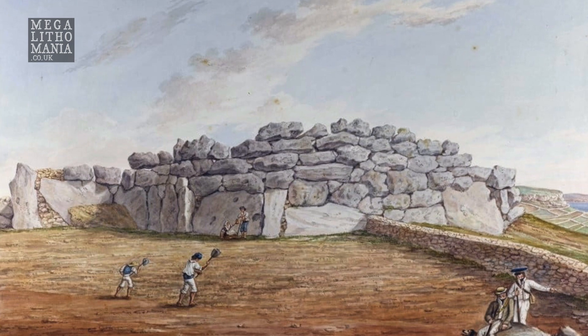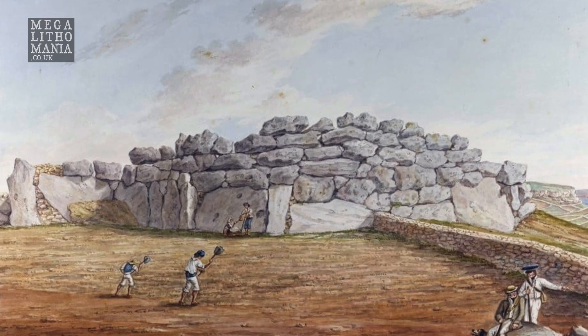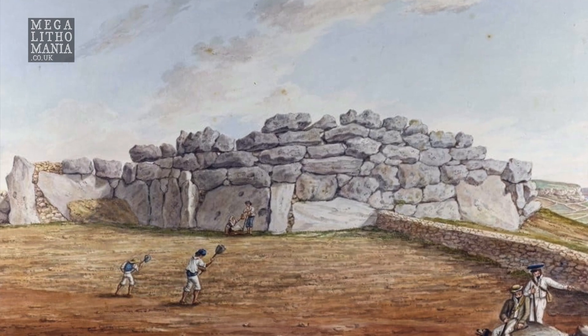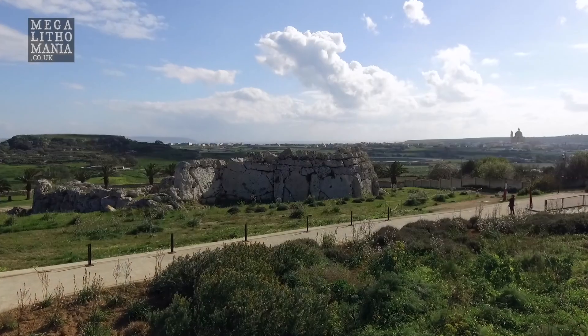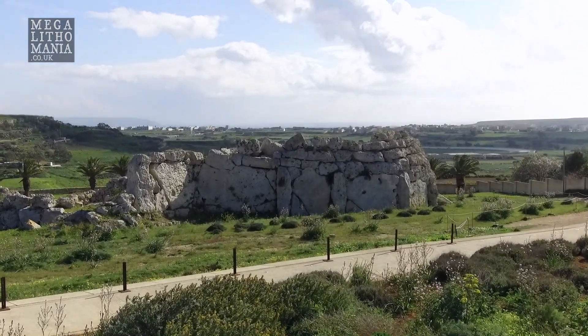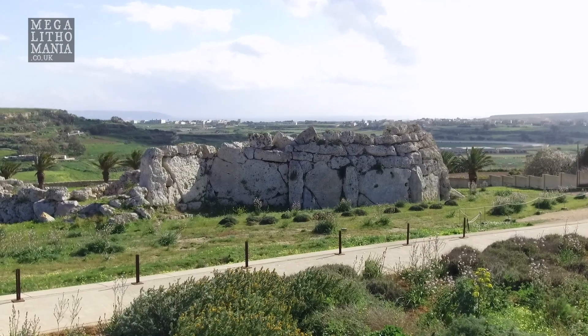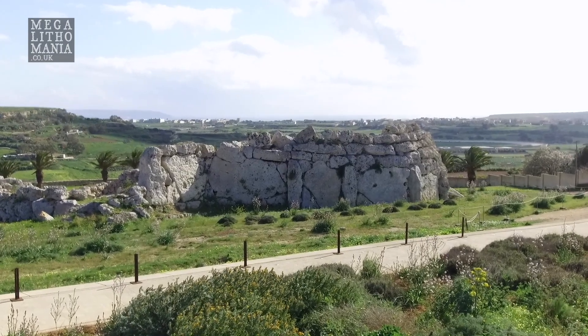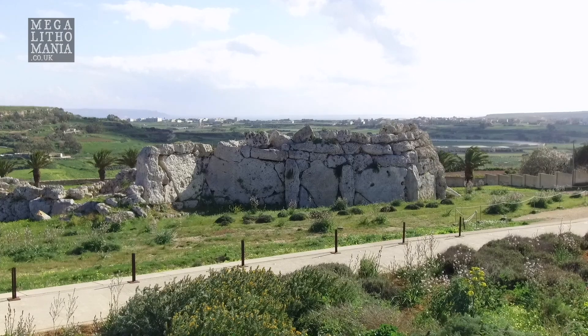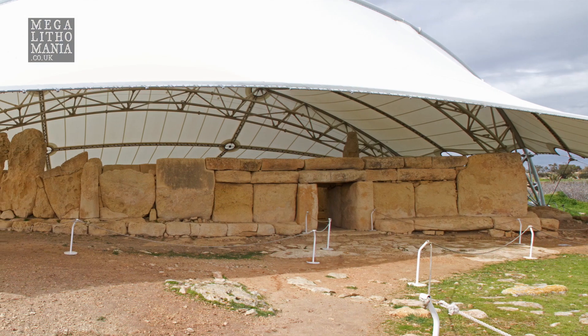This could have been the first ever polygonal wall constructed anywhere in the world. They're certainly cyclopean because they're absolutely massive, but they could have been polygonal. They've been weathered so badly they've lost that quality. Luckily places like Hagar Qim have been preserved because they were buried in the ground, so you still see some of the detail — but not so much here unfortunately.